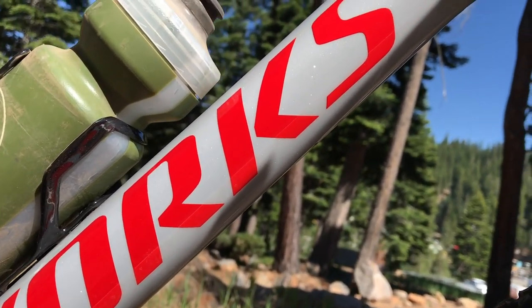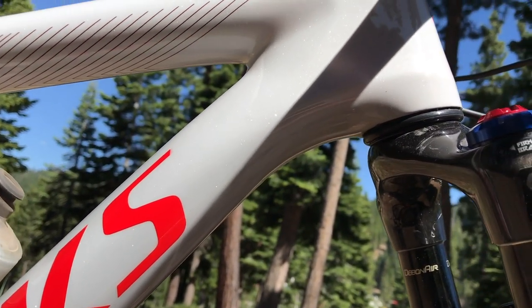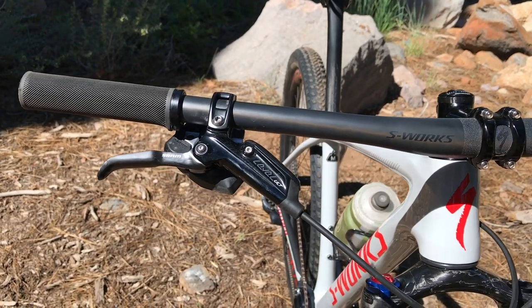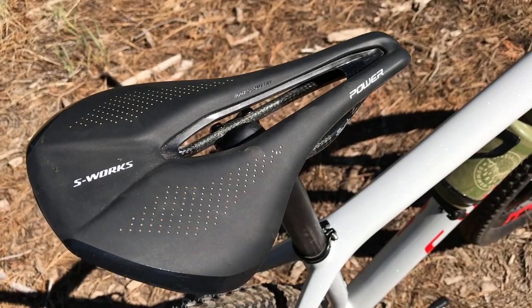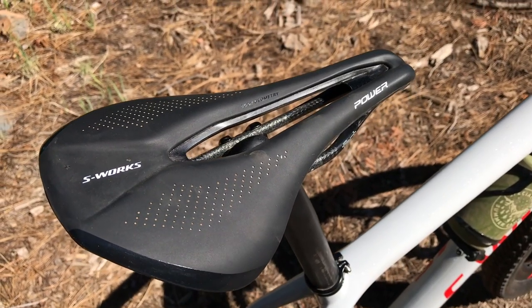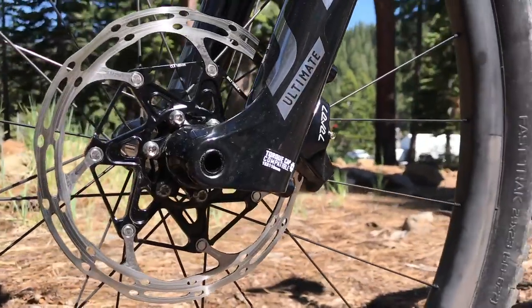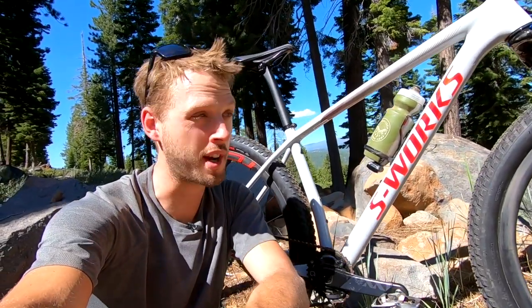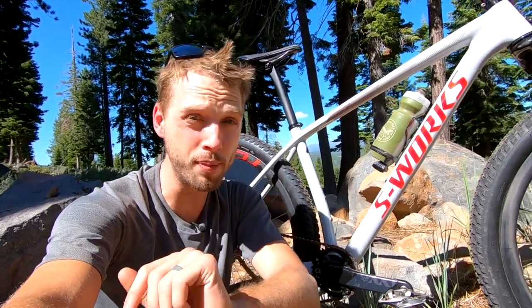So what makes this bike unique? Well, Specialized claims you're looking at the lightest mass-produced carbon mountain bike frame on the market. How light? Just 790 grams. That is unbelievable, and what's even more impressive is that number is actually Specialized being relatively conservative. We've got a frame here at the launch that we weighed — a medium frame — which actually came in around 760 grams. So incredibly lightweight.